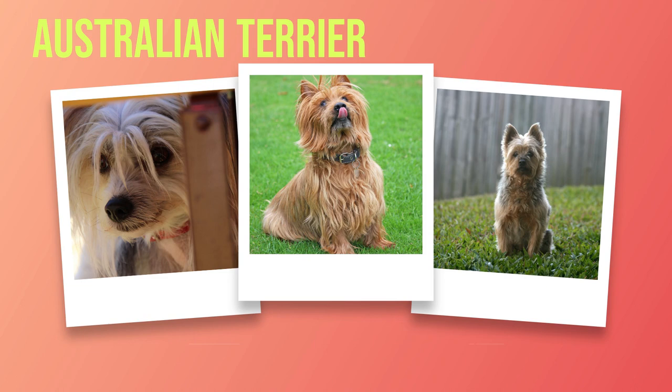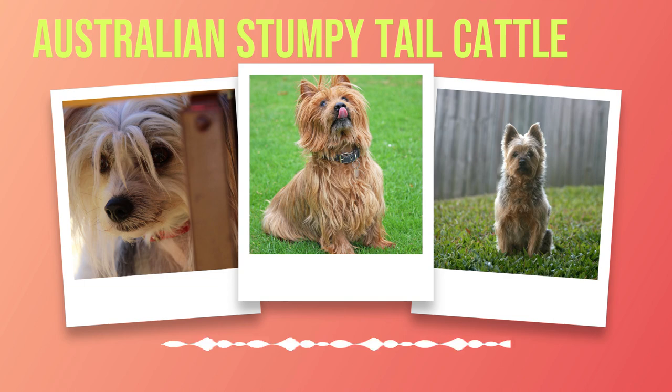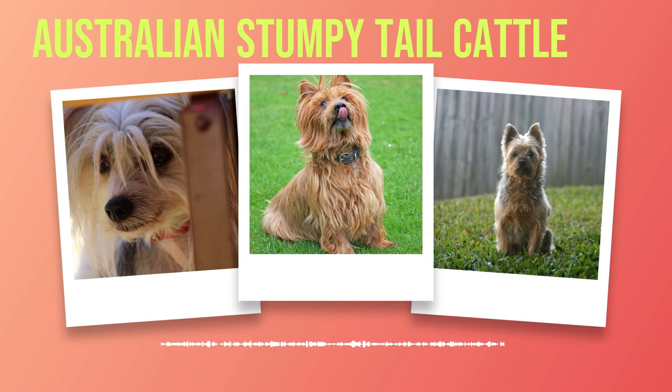Australian Terriers possess a spirited temperament that endears them to their families. Their loyalty and affectionate nature make them ideal companions for those seeking unwavering love from a canine friend. However, their independent streak requires consistent training techniques that emphasize positive reinforcement. With proper socialization from an early age, Australian Terriers can coexist harmoniously with other animals. By prioritizing regular veterinary care and providing a nutritious diet, you can ensure that your Australian Terrier enjoys a long and healthy life filled with joyous moments shared together.